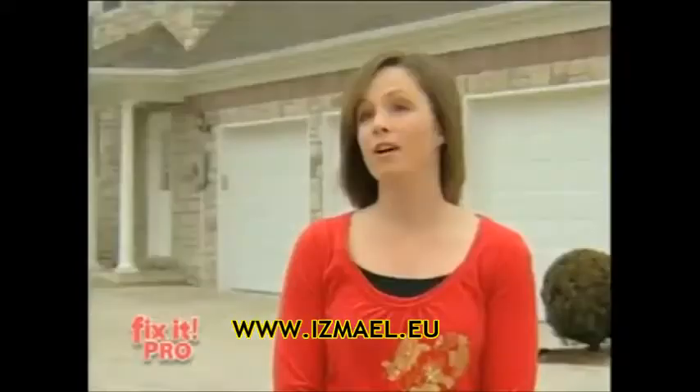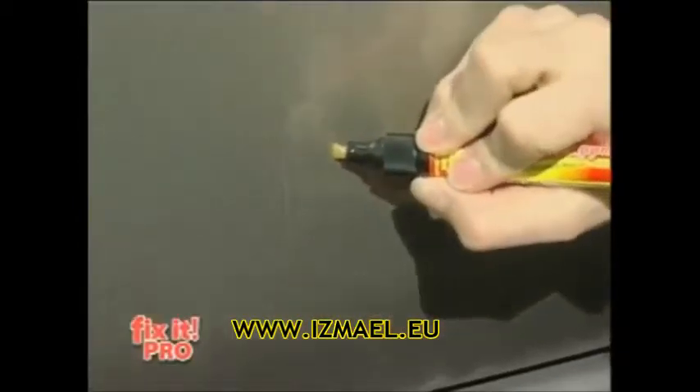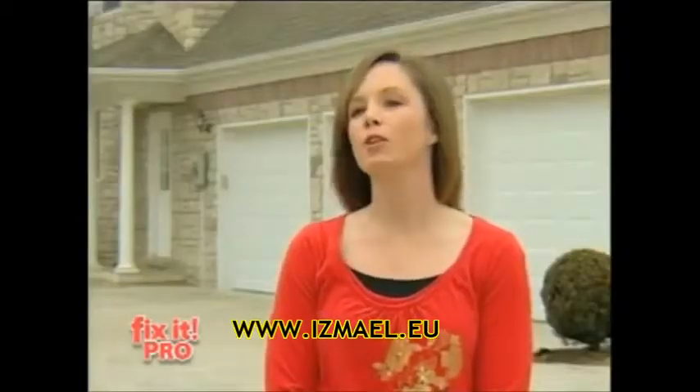It was that simple. I found Fix-It Pro, applied it to the scratches, removed them. Looks wonderful. Looks like brand new.